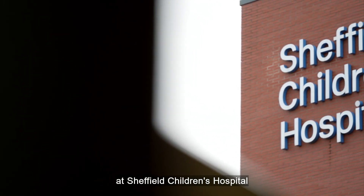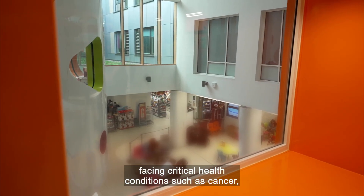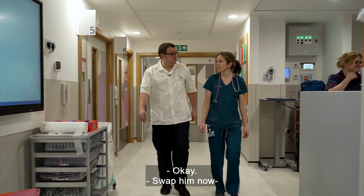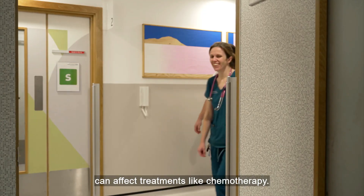There are some patients at Sheffield Children's Hospital facing critical health conditions such as cancer, which require immediate treatment. He's due chemotherapy later, so if you can swab him now, let me know the result. Respiratory conditions can affect treatments like chemotherapy.